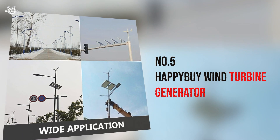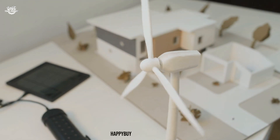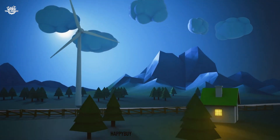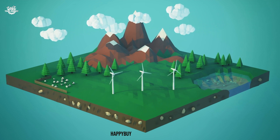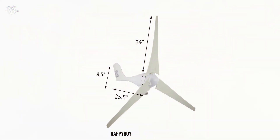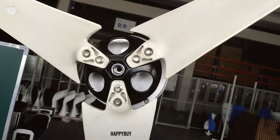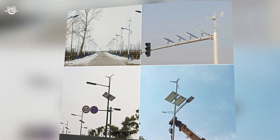Number 5: Happy By Wind Turbine Generator. This little dynamo has been making waves — or should I say breezes — in the renewable energy community. With its compact design and a power output of up to 400 watts, it's perfect for those dipping their toes into wind energy. I found the installation straightforward — a DIY enthusiast's dream with clear instructions and manageable components. The body is made from cast aluminium, promising durability against the elements, and after a couple of months it's still spinning without a hitch.